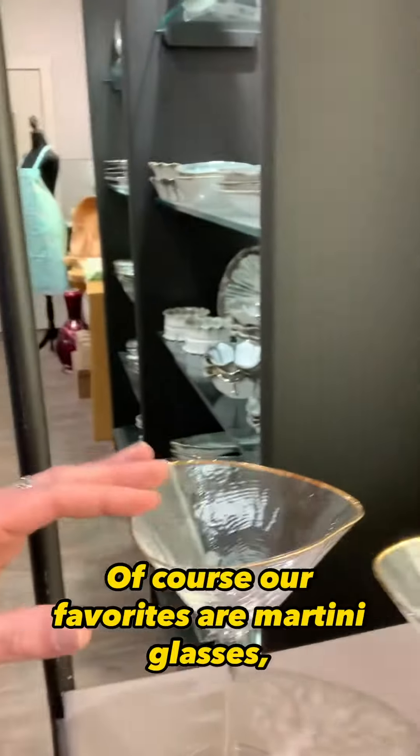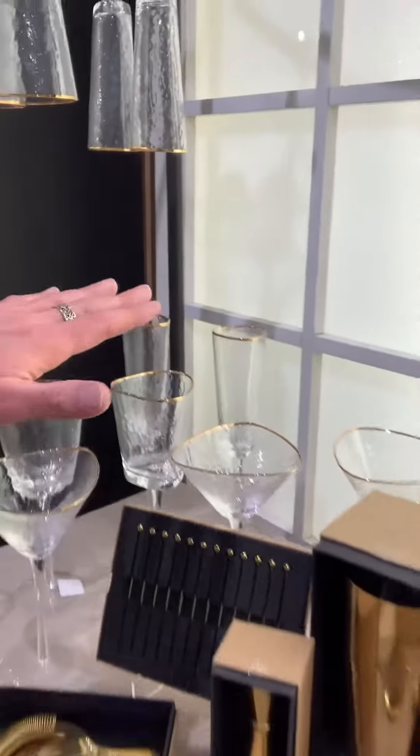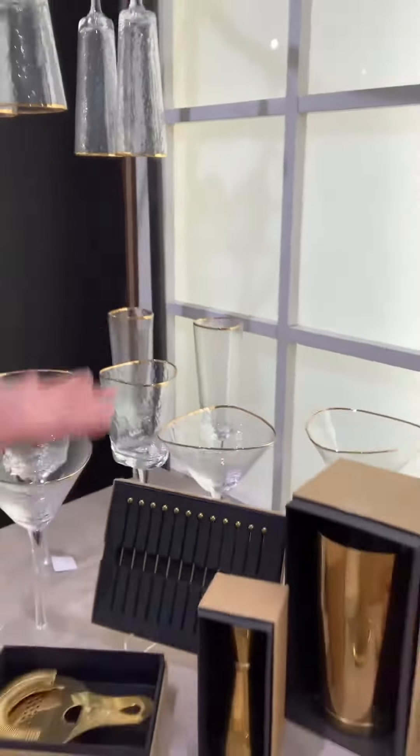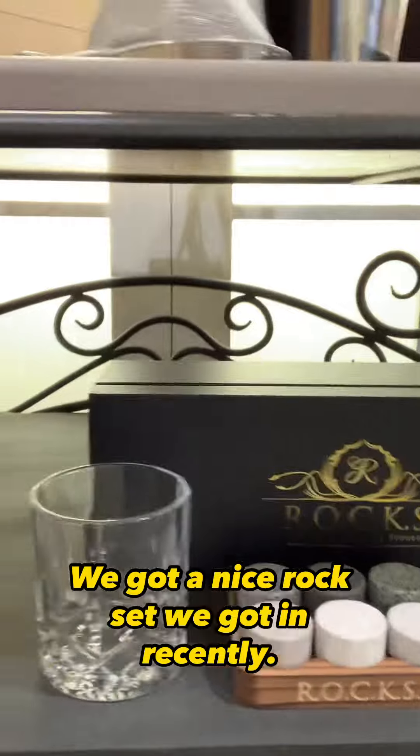Of course our favorites — our martini glasses, wine glasses, champagne flutes, this nice flight here for sampling. This is actually a cocktail set over here, so kind of cool. We got a nice rock set we got in recently. Again, some more barware down there.